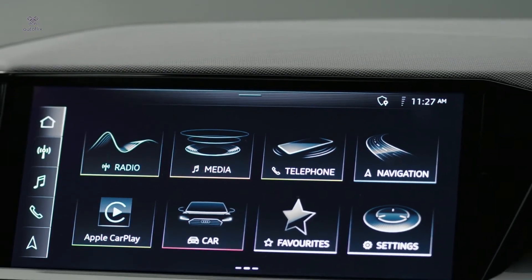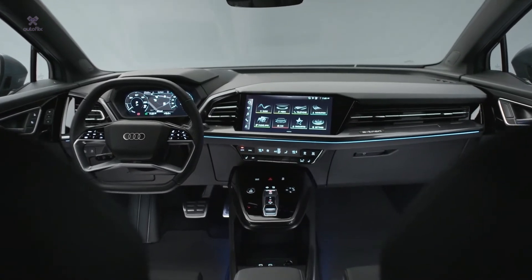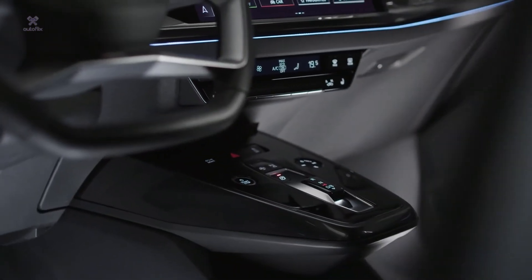Our center touchscreen is the biggest screen Audi has ever made, and the center console we tried to make lighter compared to conventional traditional combustion engine cars.